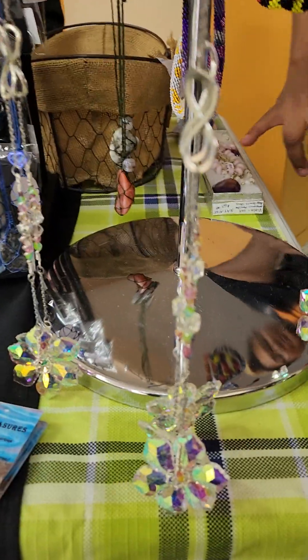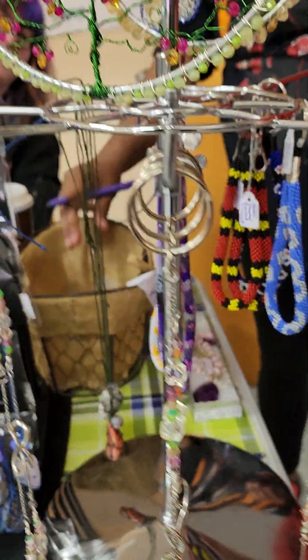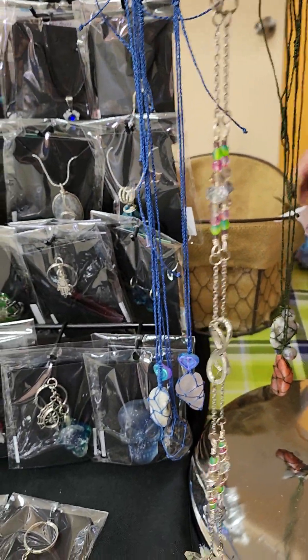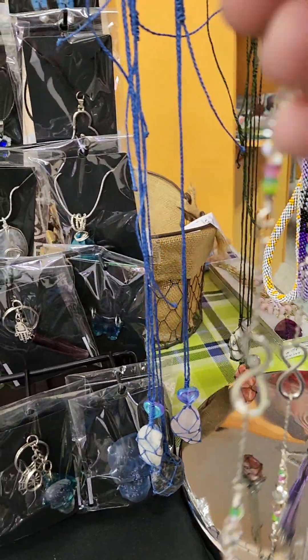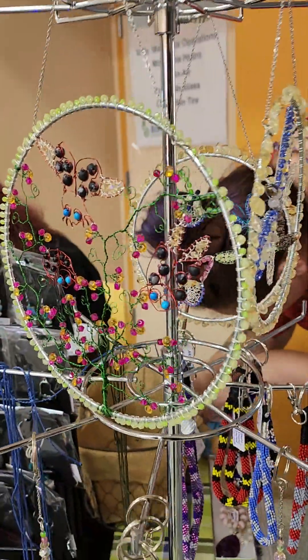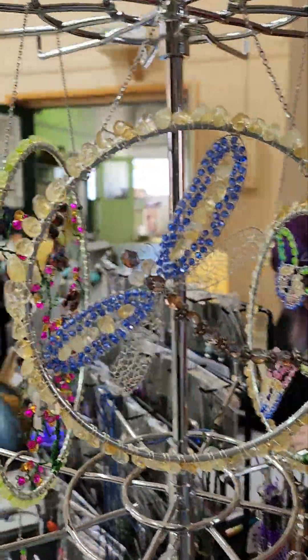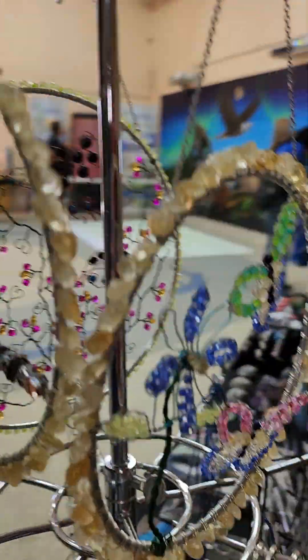And then over here we have our suncatchers. We have our suncatchers here, and then we also have our bigger suncatchers — the ladybugs, the dragonfly, and butterflies.